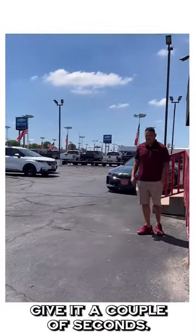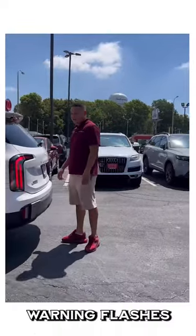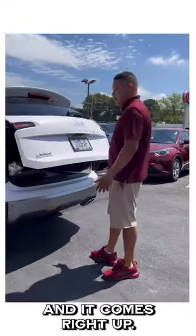Hit lock, give it a couple of seconds. Then when you walk up, you will hear a couple of warning flashes to let you know that it is about to open. And it comes right up.